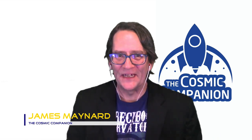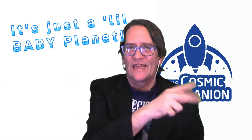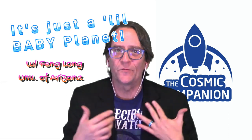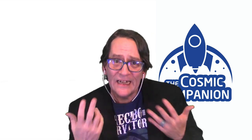Welcome back to the Cosmic Companion. I'm James Maynard. This week we're going to look at little baby planets, discussing the birth of solar systems. Later in the episode we're going to be joined by University of Arizona astrophysicist Feng Long. She has recently developed a new means of finding young exoplanets as they form inside clouds of gas and dust. But first let's learn a little bit about how planets and solar systems are born around the cosmos.